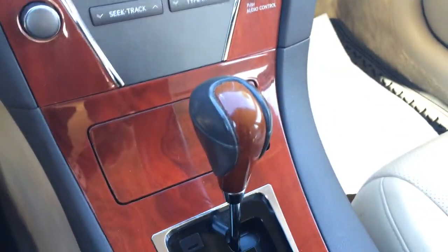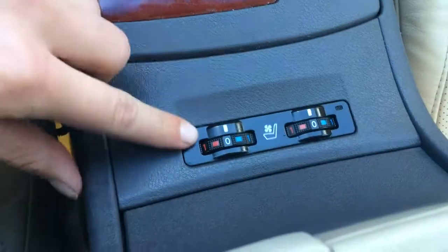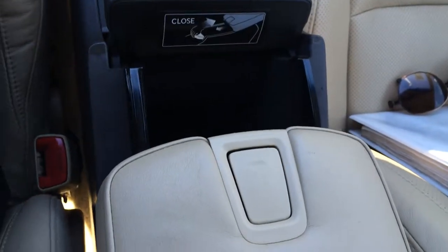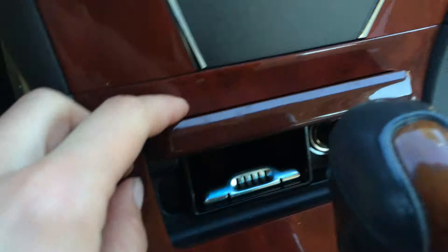You have wood trim throughout the vehicle, a leather and wood shift knob, and cup holders. The front seats are heated and ventilated. The armrest opens up and this is where you find your auxiliary input, a power outlet, and storage space. There's also an ashtray and lighter.